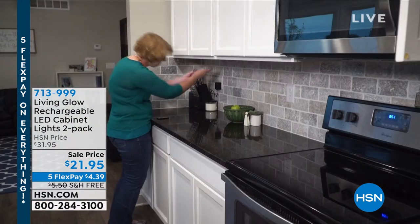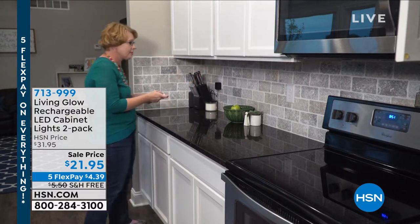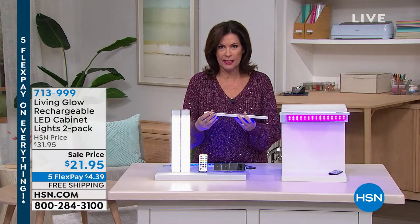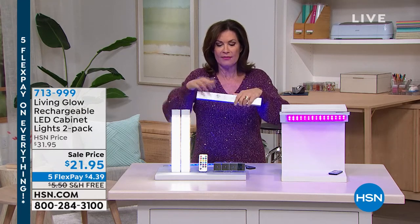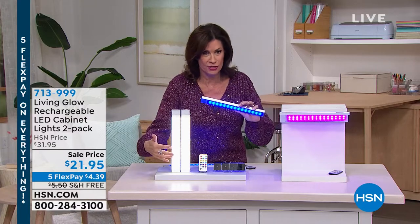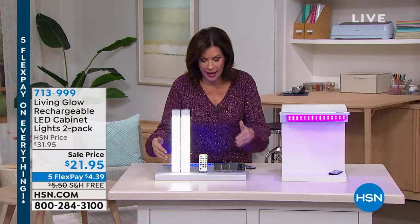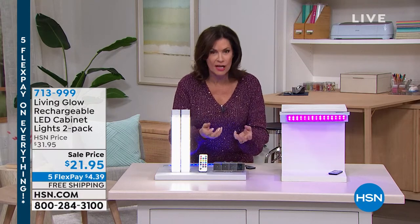It's a brilliant design — this light is magnetized. All you have to do to install it is put a little sticky tape on the sides, put it up, and the magnet sticks. What you have is this beautiful light that comes down, color changing no less, and you don't even have to buy batteries because it's completely rechargeable. We give you a two-pack.